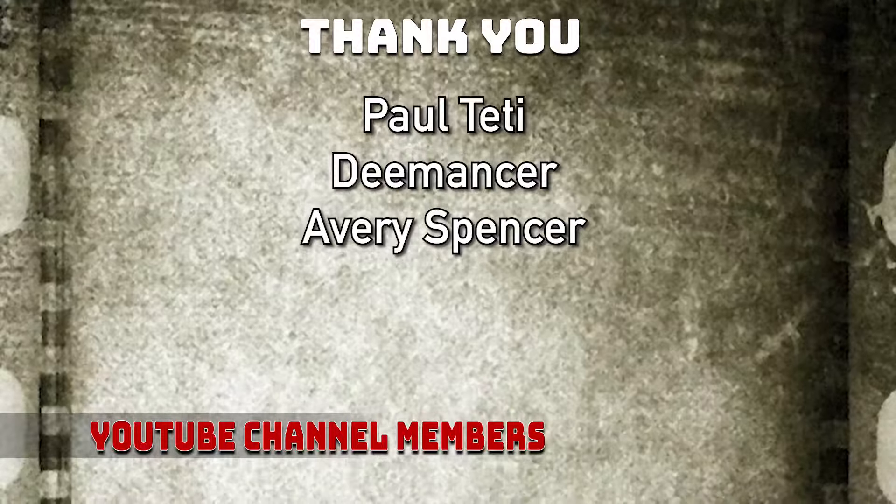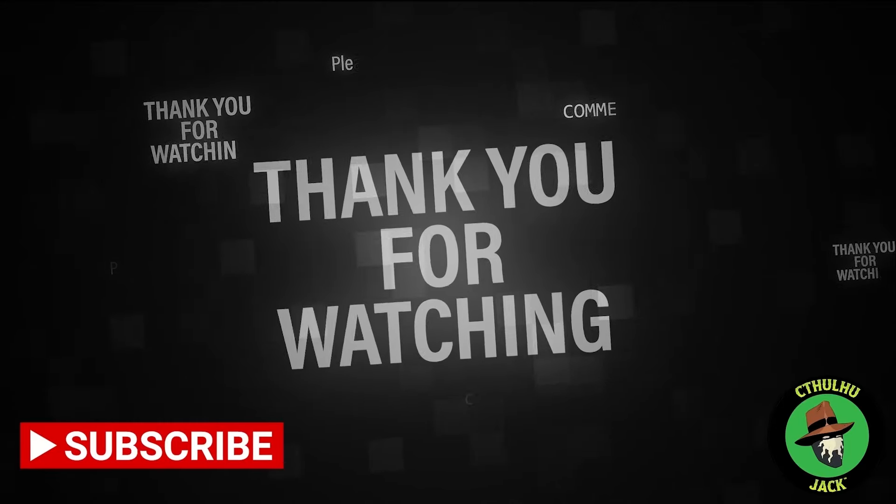I also wanted to give a shout out to our YouTube members. Thank you for the support. And hail Cthulhu.